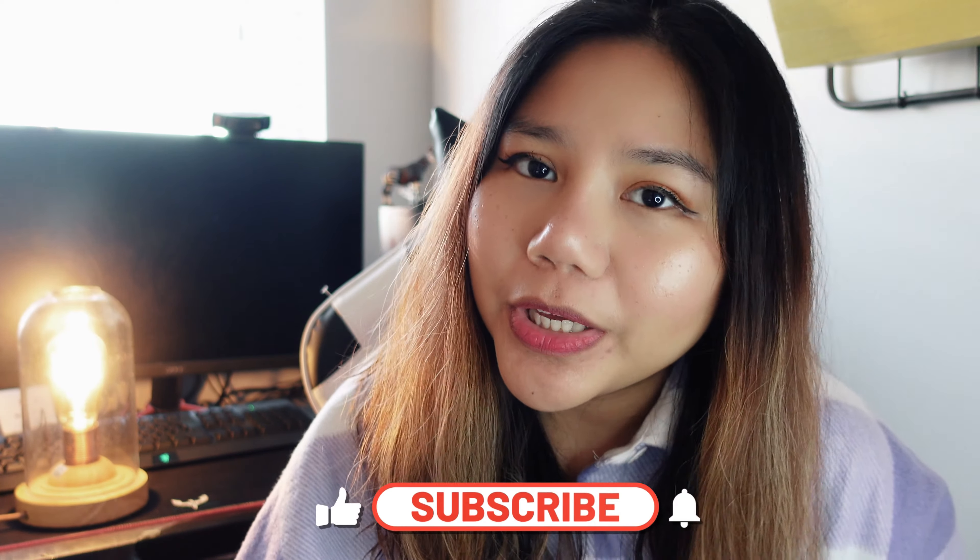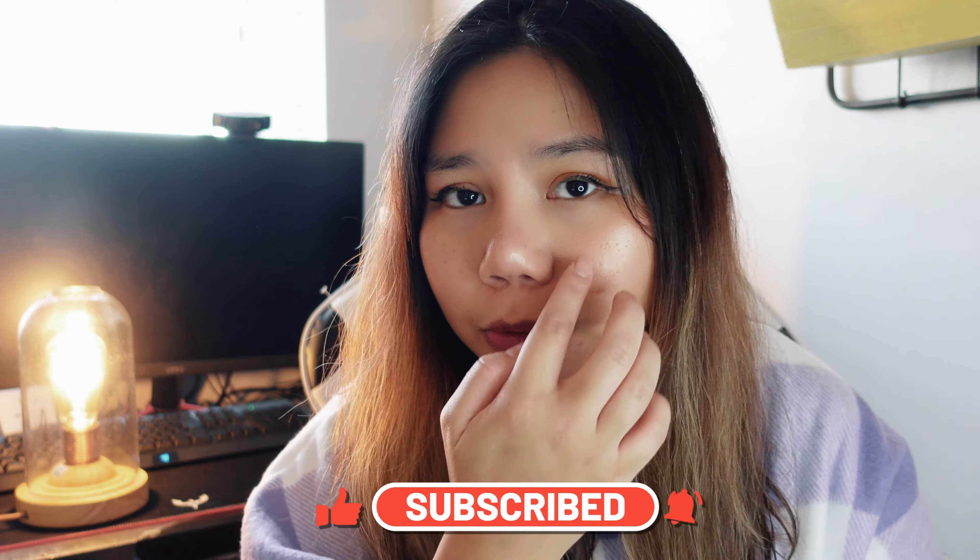I hope this video has been helpful, just to give a general idea of what the GP training program is in the UK. If you have any questions, please comment down below and I will try my best to answer them. Thank you, bye.